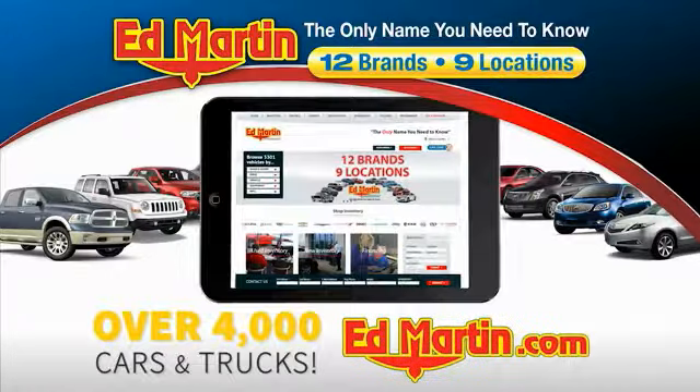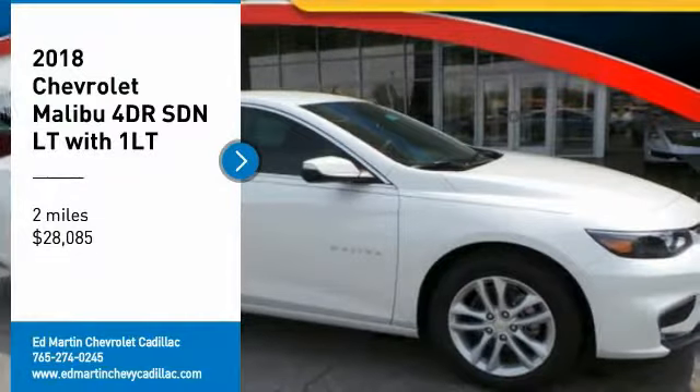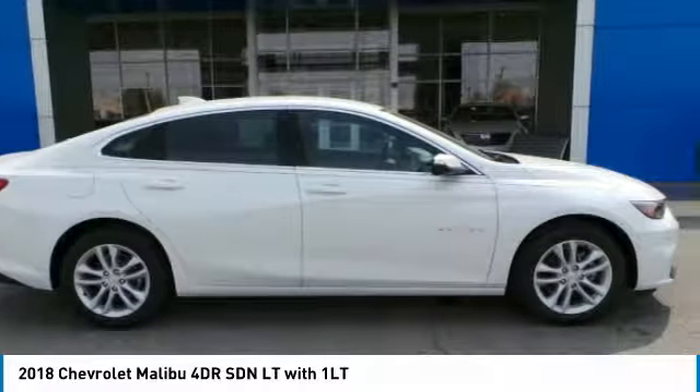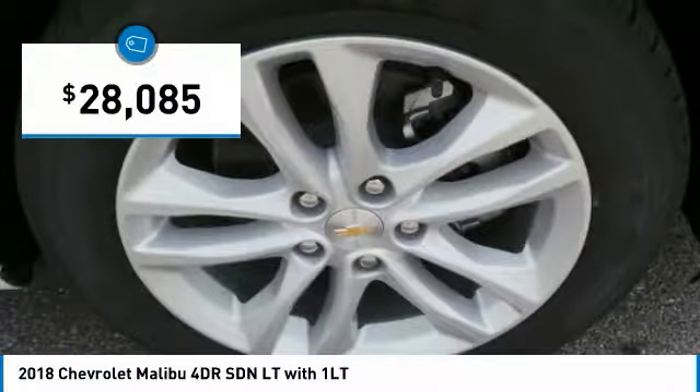You can also shop over 4,000 more cars and trucks online at edmartin.com. Looking for the right vehicle? Check out the 2018 Malibu — a combination of performance and fuel economy. The Malibu is a great commuting car and is priced below $30,000.